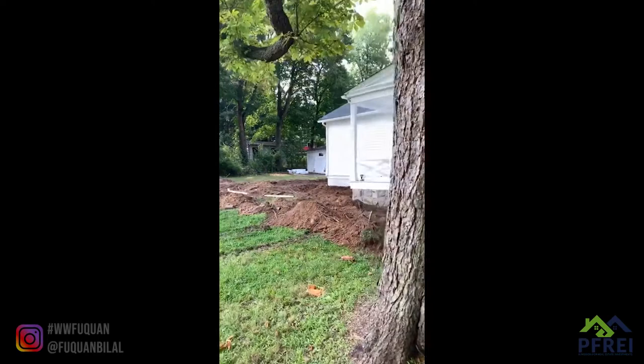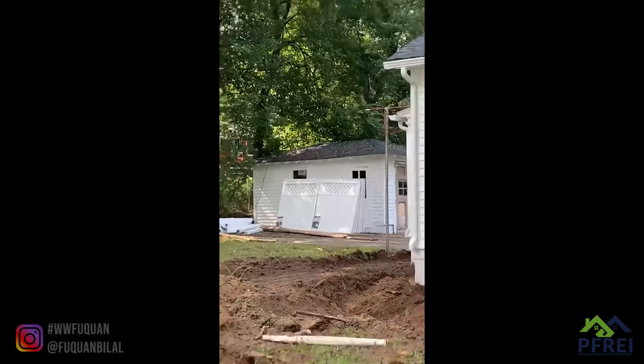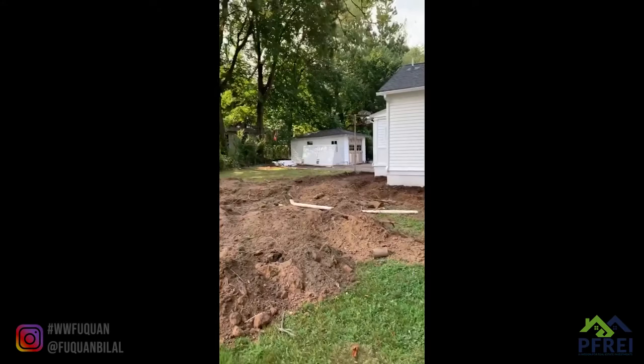About to install a fence — fence just was delivered — to create some privacy back here. Then we're gonna do a cement patio back here. And then pop the garage door in and pave the driveway.